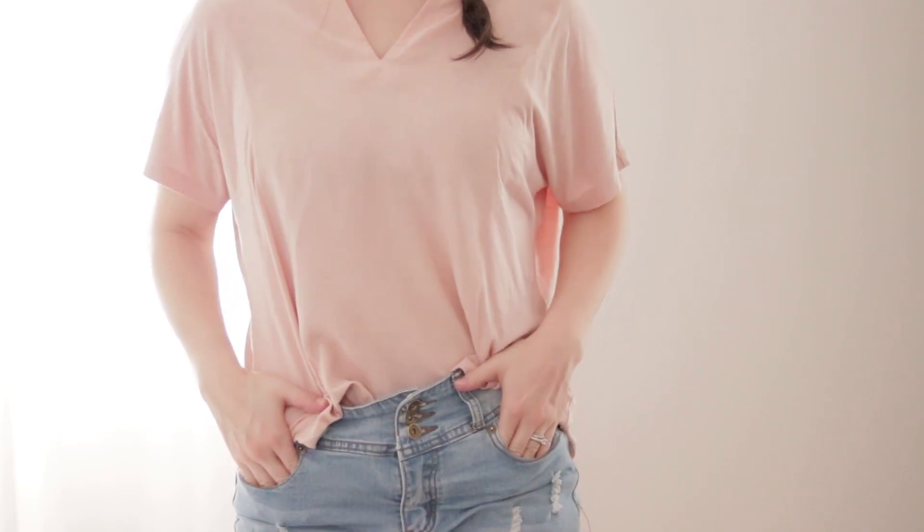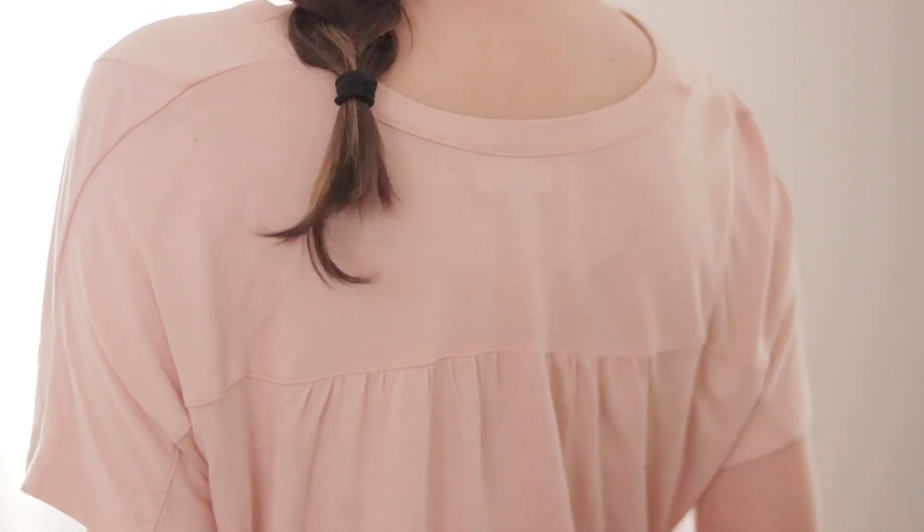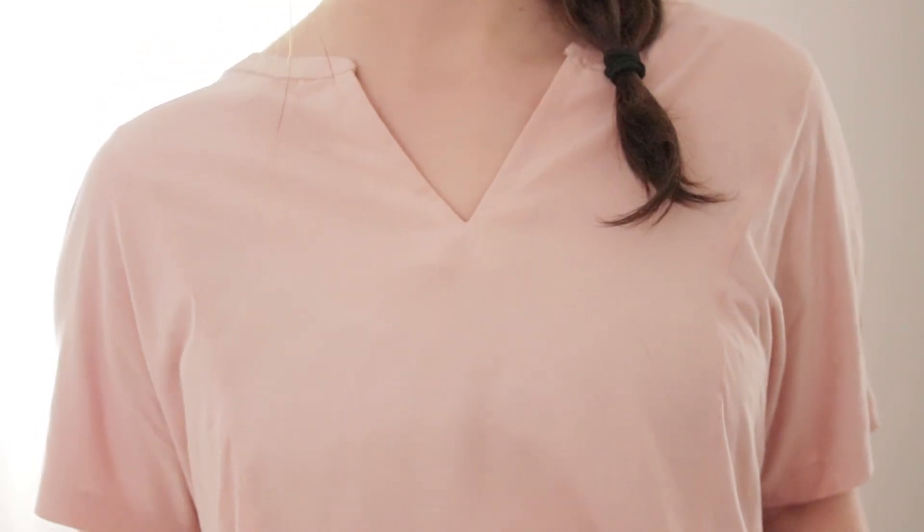You may have seen my thredUP haul that went up on my channel yesterday. I've had a chance to wear some of those items and the shirt I'm wearing today has made it into my favorites — I love the way it fits and how versatile it is. This is a beautiful dusty blush Old Navy shirt with a chiffon panel in the front and a tunic-style neckline, with a really light jersey material around the back. It has a drop shoulder cut and I think it's a nice, interesting version of an everyday t-shirt — it's definitely going into my fall capsule wardrobe.